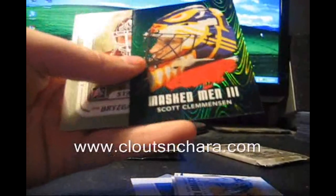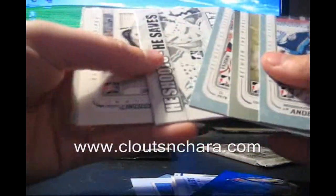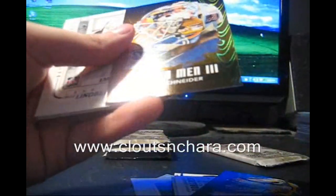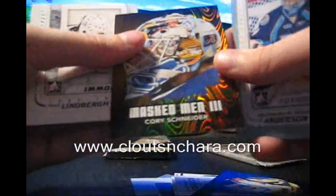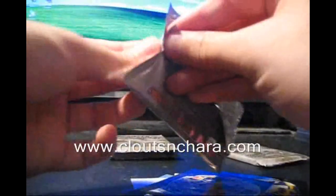There we go — Scott Clemonson. I think the masks in the last box are slightly better, but that's okay. Wow — Cory Schneider gold version! What? Cory Schneider. Well, that's definitely an improvement.